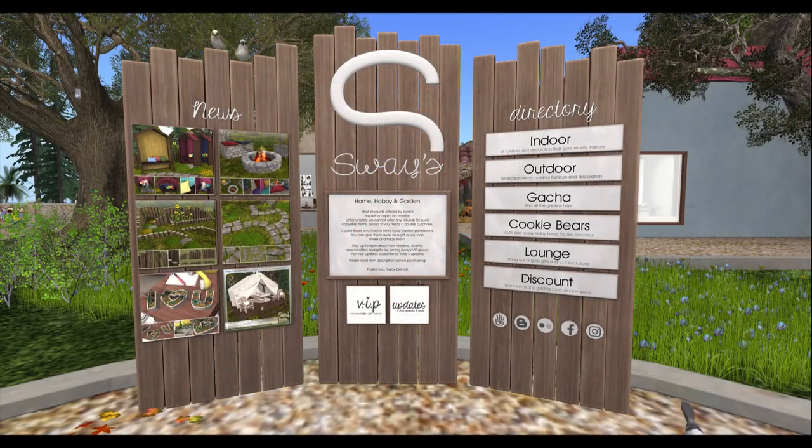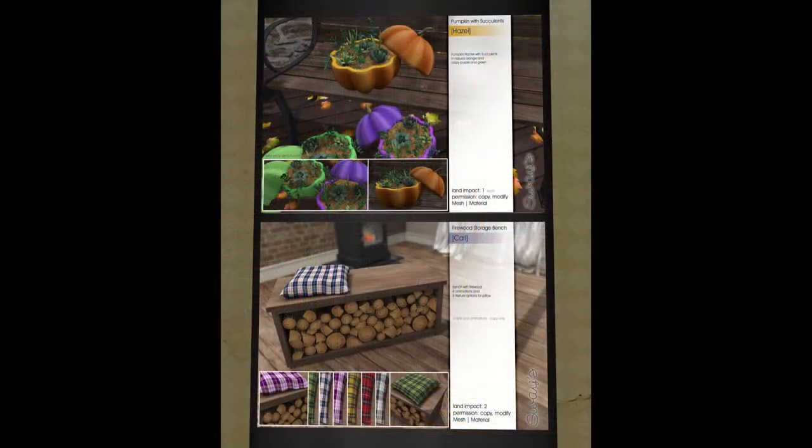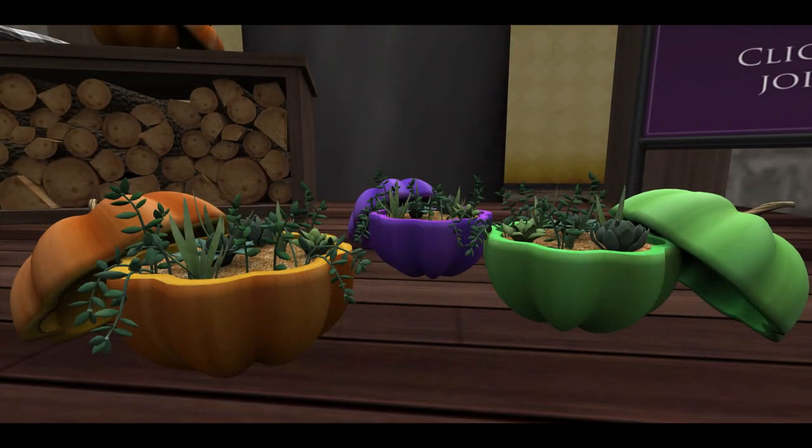Swayze is bringing us some nice clothes. First things up are these lovely planters and this wood storage bench. Here's the image of it in the world, and it's a lovely winter piece.